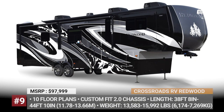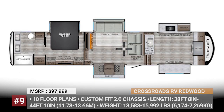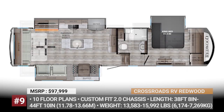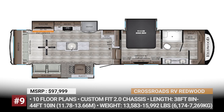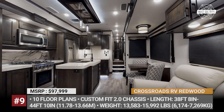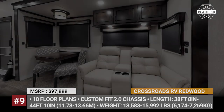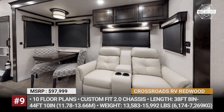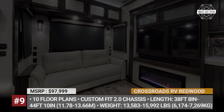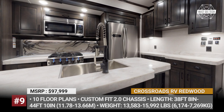Crossroads RV Redwood. In business since 1996, Crossroads RV has grown from a local Indiana shop to a large-scale RV builder with a nationwide distribution network, 600 employees, and 5 manufacturing facilities. The Redwood fifth wheel was born in 2010 as a dedicated model for baby boomers ready to explore the country in comfort. Recently the RV was fully redesigned, offering the same familiar exterior look but more high-end features inside. The trailer sits on a new-generation Custom Fit 2.0 chassis with Falcon 8,000-pound axles, a welded 2-inch hitch receiver, and upgraded suspension and brakes.